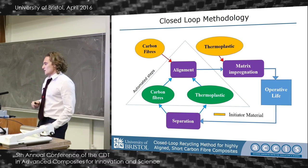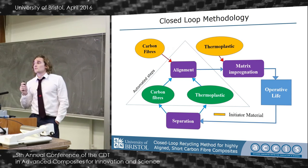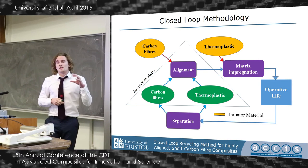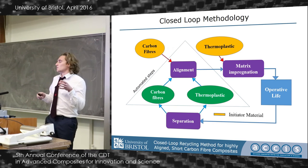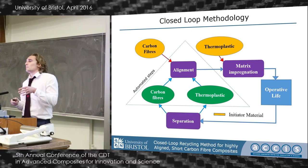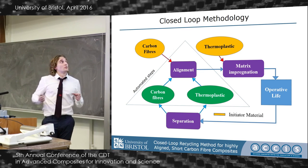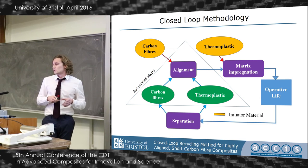We are making a highly aligned tape-like prepreg, which would then be used for a component with an operative life. You then separate that using solvent dissolution, take the recovered fibers, and realign them using the hydrodynamic alignment method developed here to create highly aligned preforms.